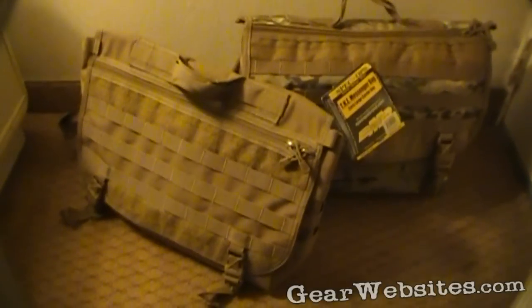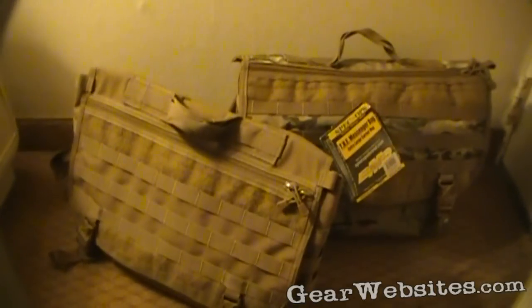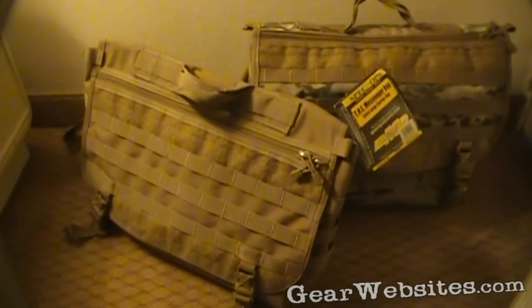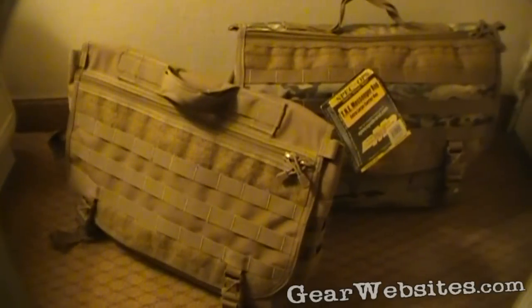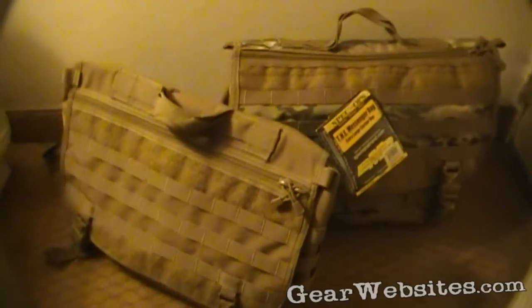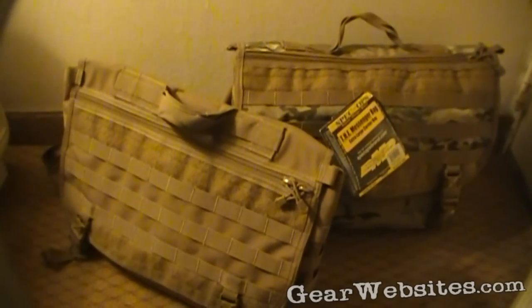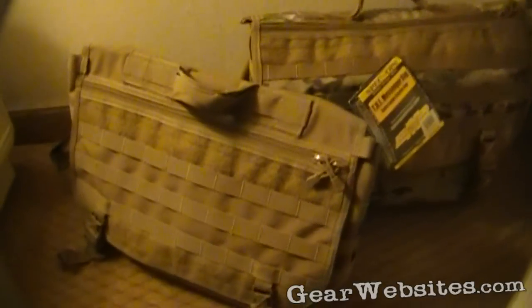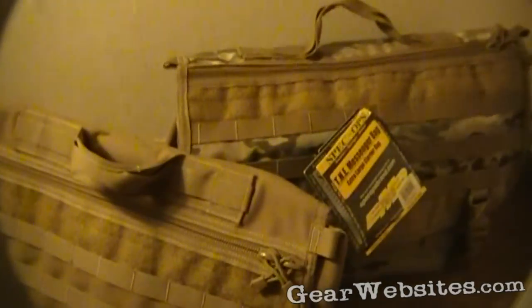We're here at SHOT Show 2011 in Las Vegas, and you've got to have a bag to carry around every day to carry all your items you might not be able to fit in your pockets — everything you pick up throughout the day. I had the opportunity to carry one of these Spec Ops THE Extra Large Messenger bags. Take a look at what all I carry around throughout the day in here.